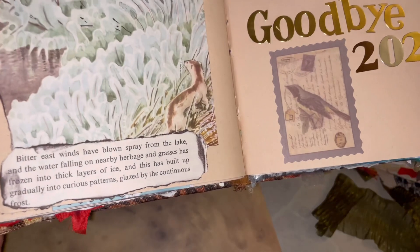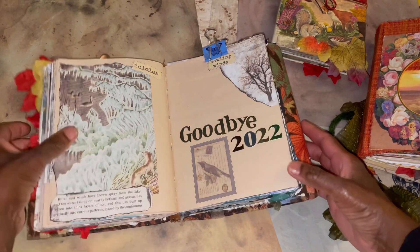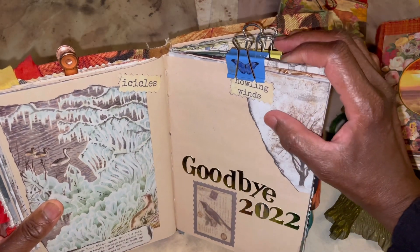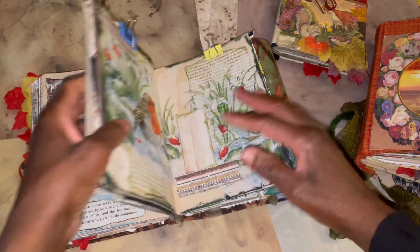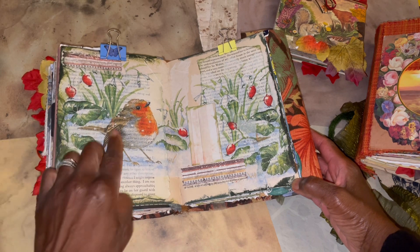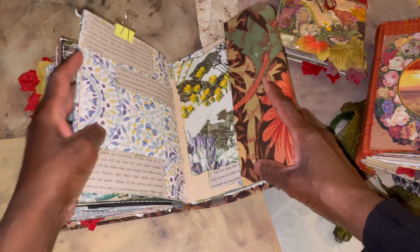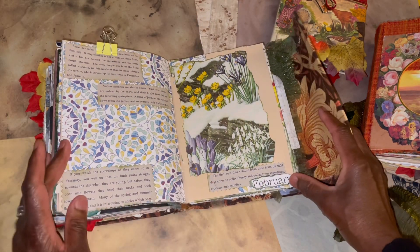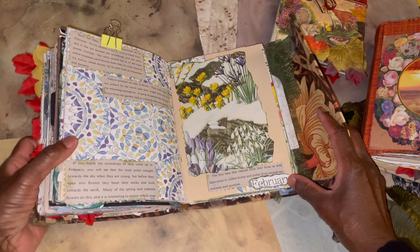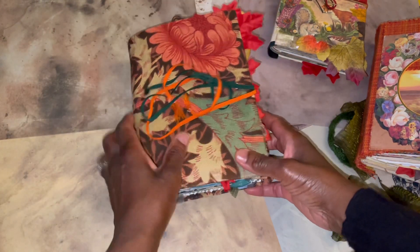I loved it. I actually took the text out as well, describing the images from the book — absolutely loved doing that and working in that. So that was December, end of December coming into January, and then this was one of my favorite pages — a napkin I really enjoyed using. And then February — that again was from 'What to Look for in Winter.' So that was some of my favorite pages from my autumn/winter day book last year.